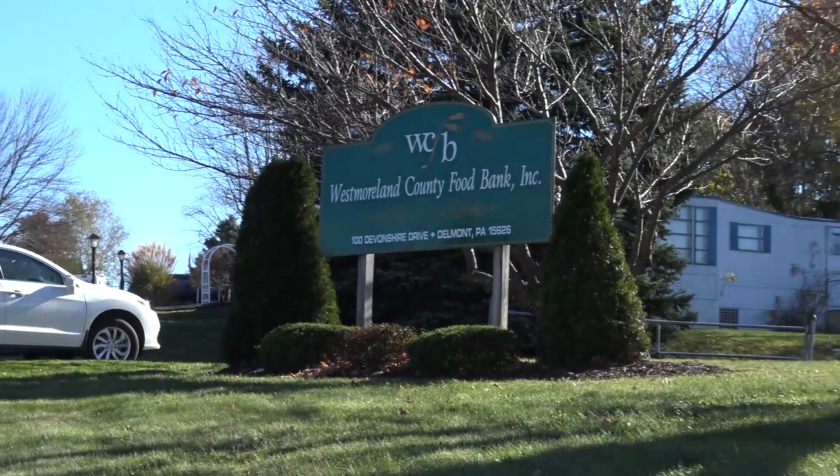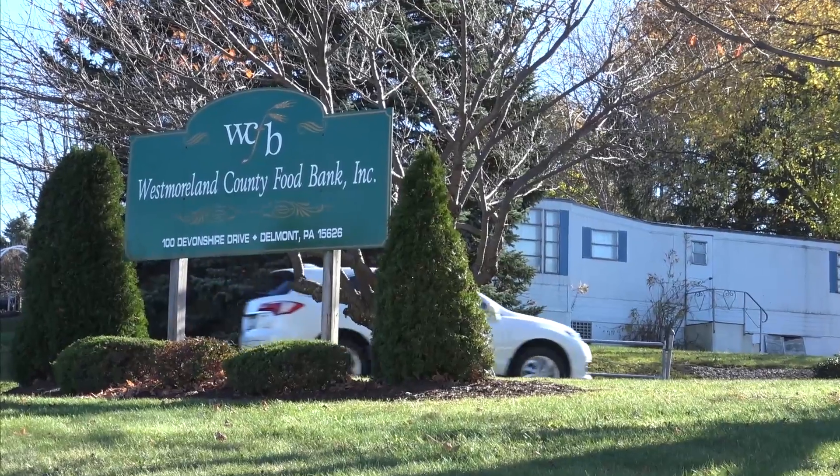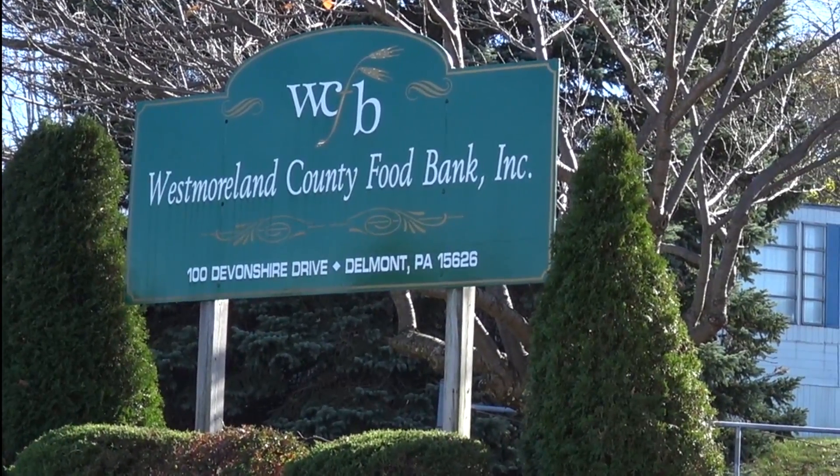Right now the Westmoreland County Food Bank feeds 16,500 people each month, roughly 7,200 families. We do it through a network of 45 food pantries and roughly 17 on-site feeding programs. In a given year — last year, for example — we distributed seven and a half million pounds of food.